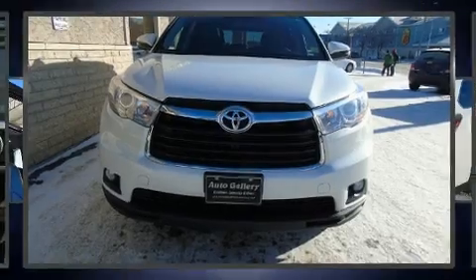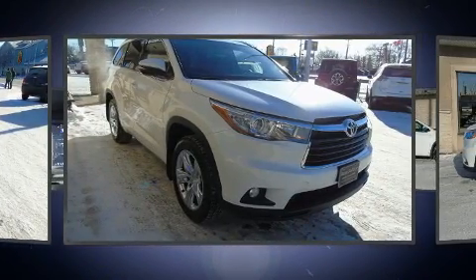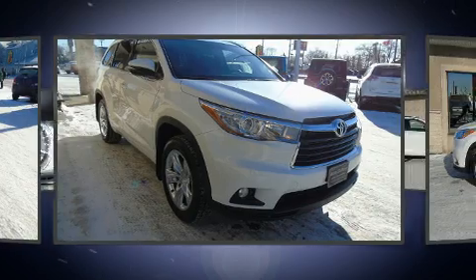Load your family into the 2015 Toyota Highlander. It features an automatic transmission, all-wheel drive, and a 3.5-liter six-cylinder engine.